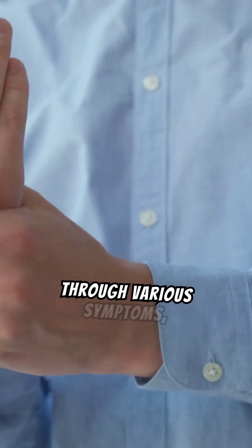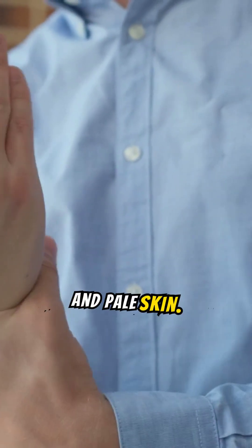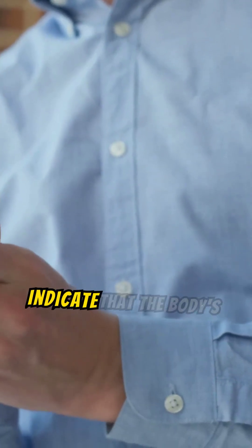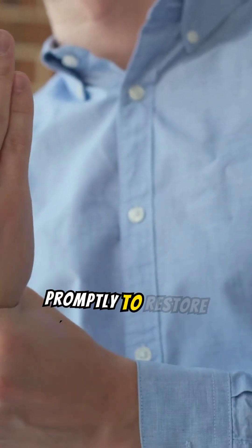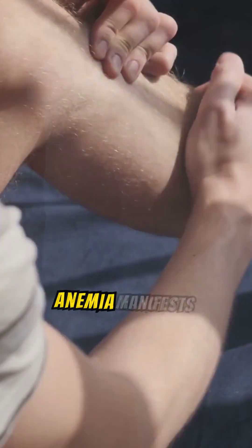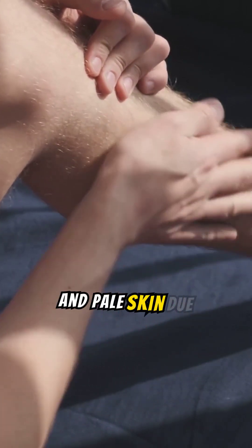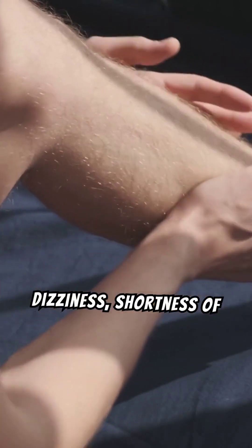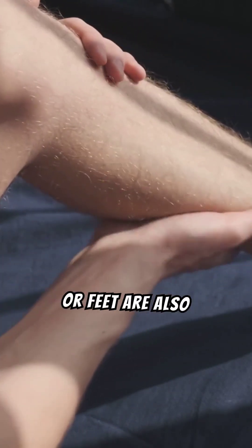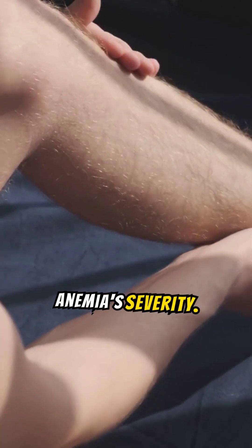Anemia manifests through various symptoms, including persistent tiredness, dizziness, and pale skin. These signs indicate that the body's tissues are not receiving enough oxygen, underscoring the importance of diagnosing and treating anemia promptly. Symptoms also include fatigue, weakness, shortness of breath, and cold hands or feet, and these indicators can vary in intensity depending on the severity of the anemia.